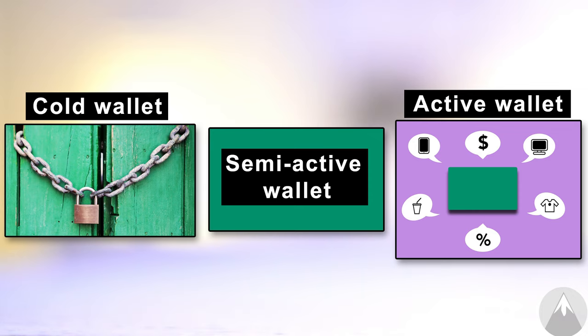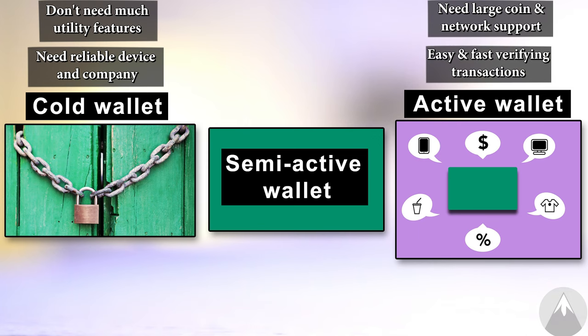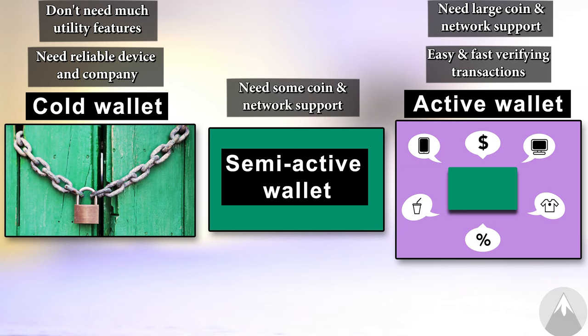For the cold wallet category where I just want to store a fortune in Bitcoin, I don't need special features or a bunch of network or coin support — I just need a reliable device and a trustworthy company. For the active wallet I need large coin and network support because that makes transactions cheaper using cheaper network blockchains. I also want it to be fast and smooth to verify transactions, and if I'm trading on the go, having all DeFi utility features directly within the wallet app is crucial. For the semi-active wallet the utility features are not equally as important, but I still want a broad coin and network support as I transfer back and forth from time to time.